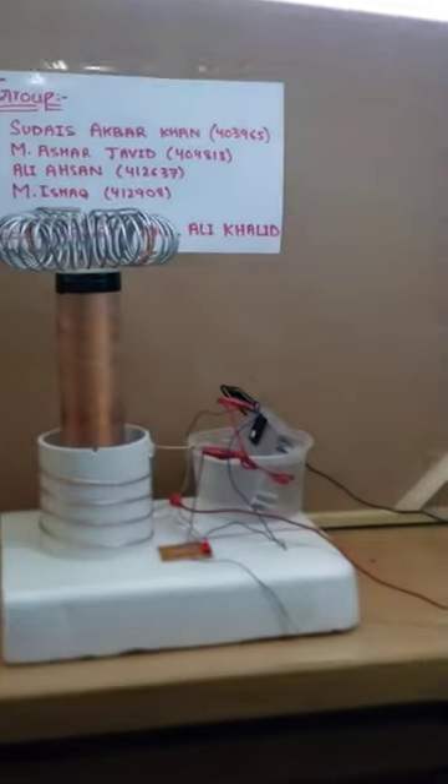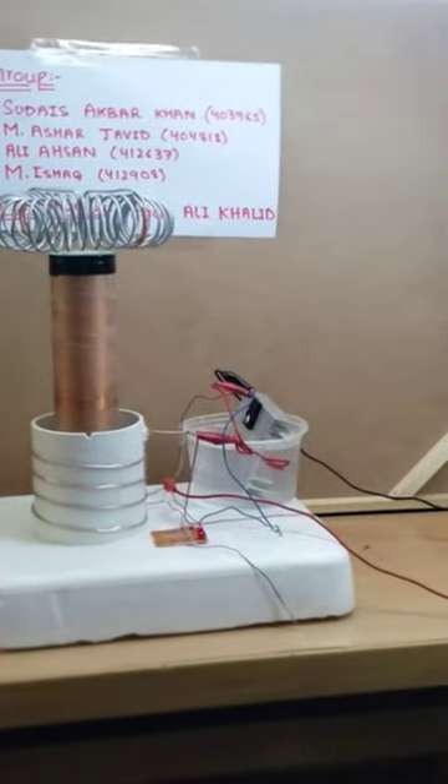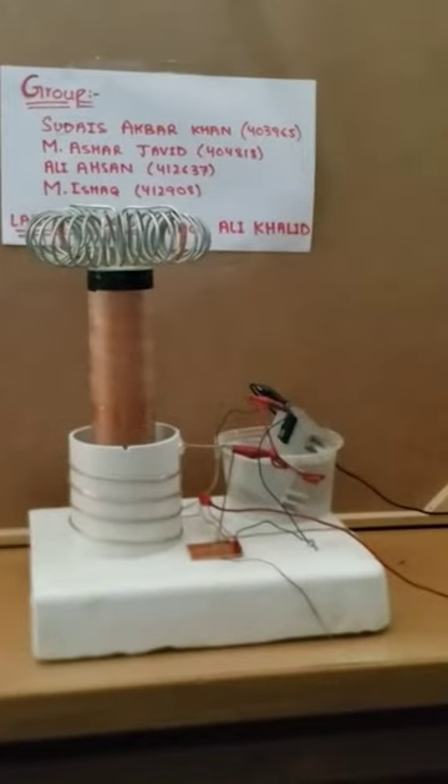First of all, you can see this AC tube light that is being energized by our Tesla coil. It is an amazing feat that our Tesla coil is energizing the tube light at almost 2 feet away.